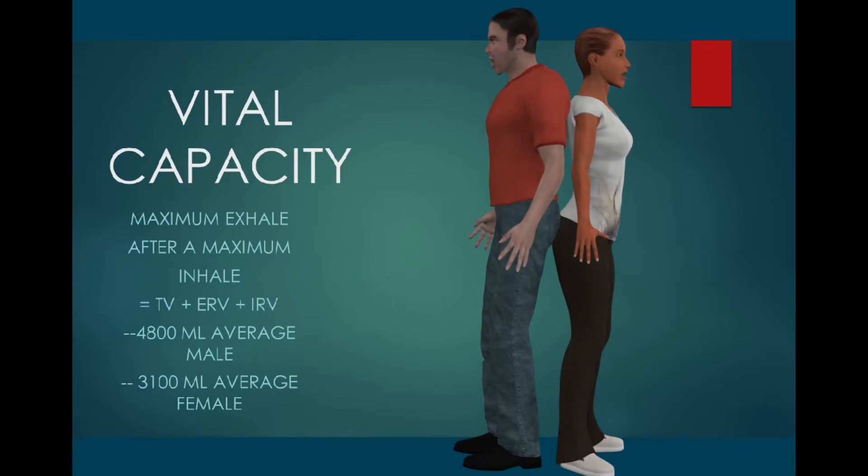Our vital capacity is our maximum ability to move air. So if we take into account our tidal volume, our ERV — that which can be forcefully exhaled — and our IRV,